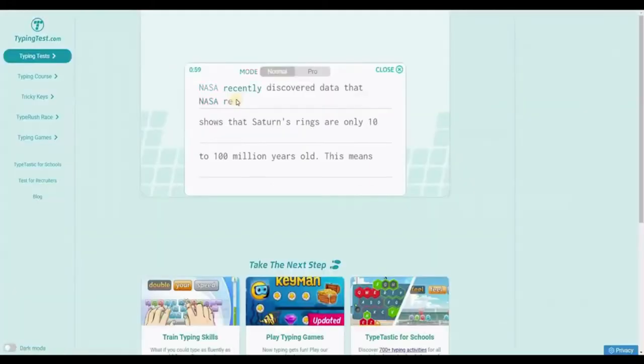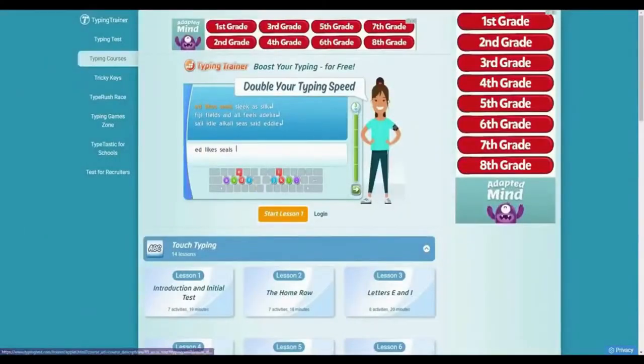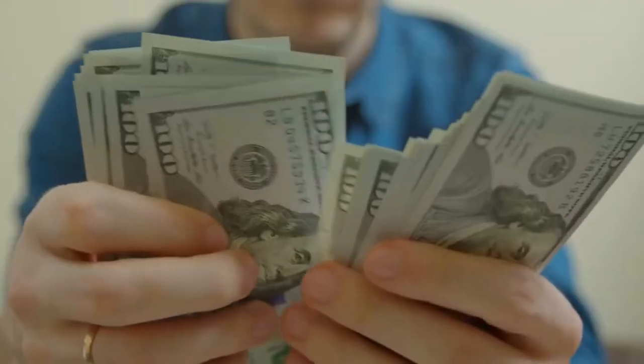For example, if I start typing certain words, the timer will start running and they'll show me how fast I type. If you go back to the homepage and click on Typing Courses, they will give you free training to help you type faster. In this video I will show you a few websites that can make you money by simply typing, and the faster you type, the more money you make.